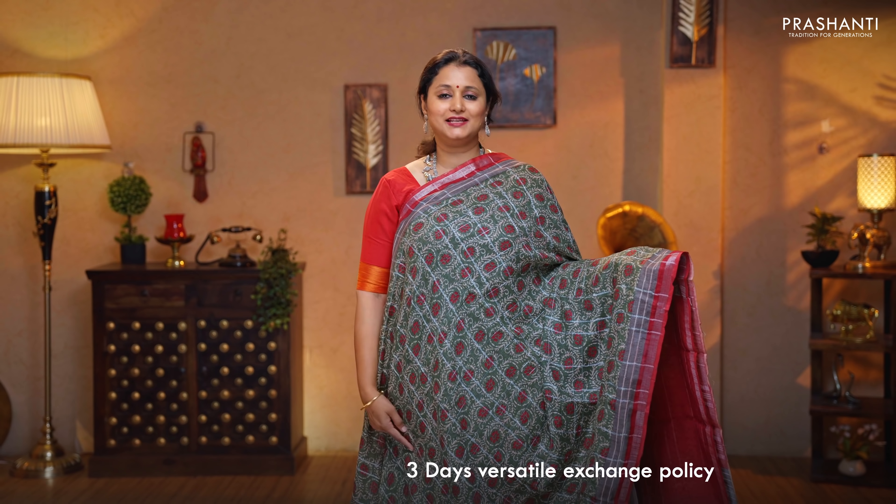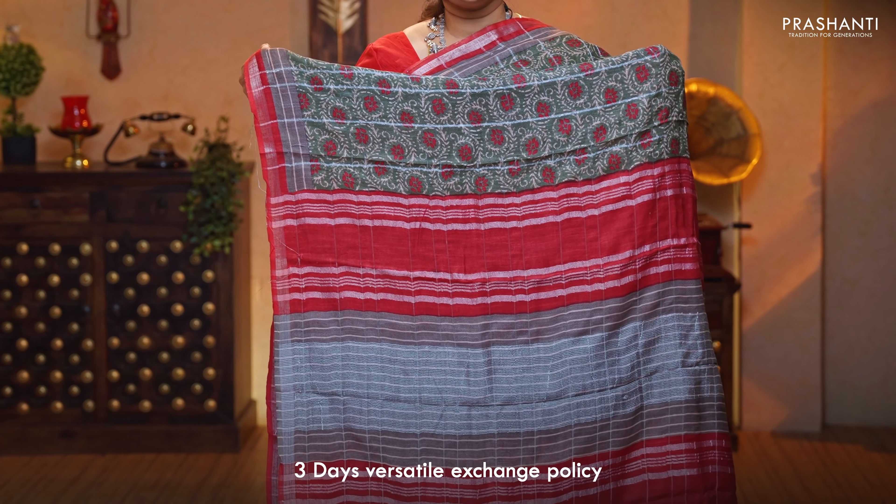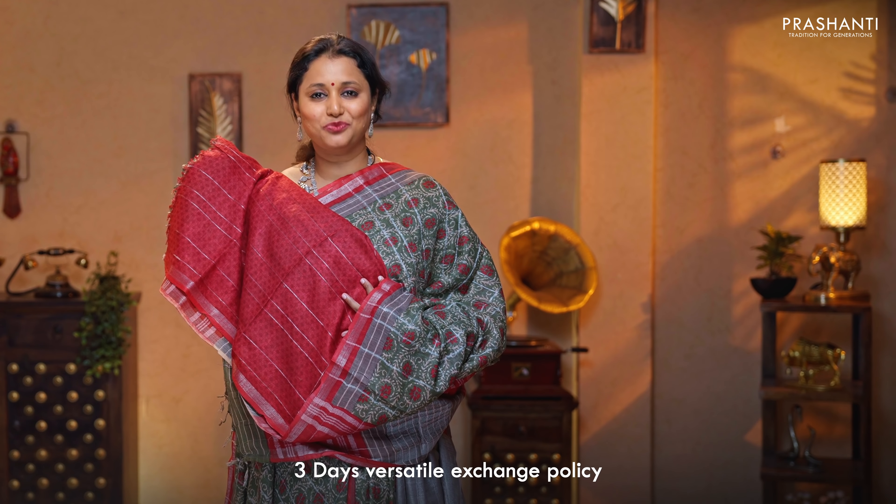Green with red — one more beautiful saree with contrast kadi borders in silver on either sides. The body has a zari checked pattern with floral prints running throughout the saree. A contrast zari lined pallu, and a self printed blouse in red, priced at $1,350.